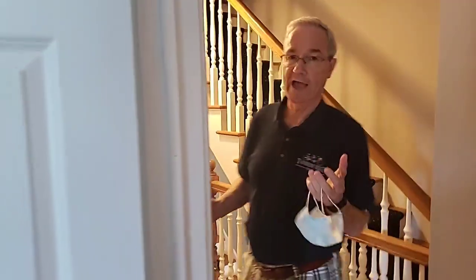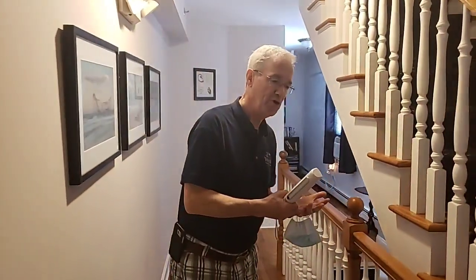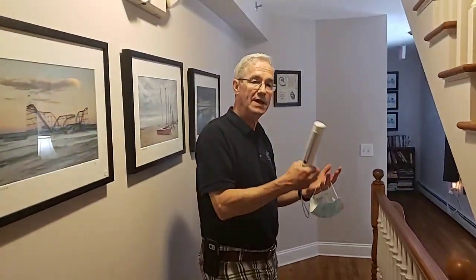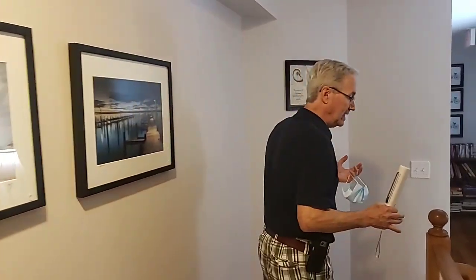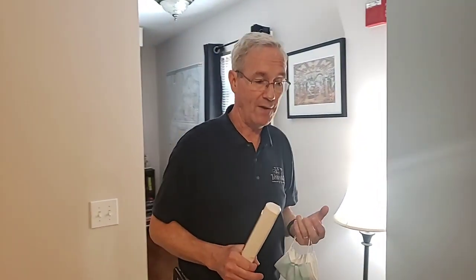When you check out, everything's again paperless. We process your credit card online and email you your receipt. All of this is done in advance of you leaving, so if you have any questions or we need to fix anything, you have an opportunity to do that with us.